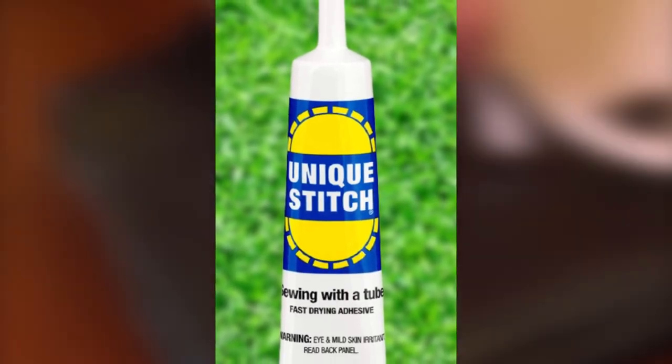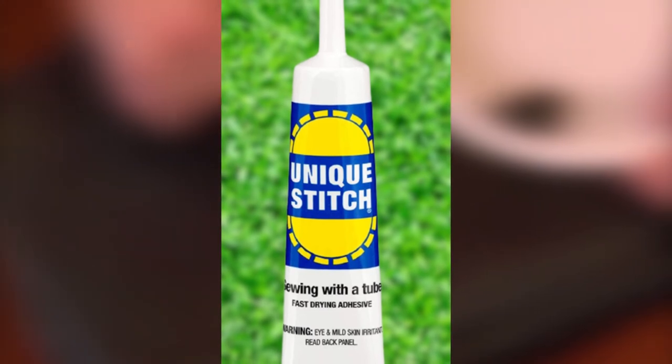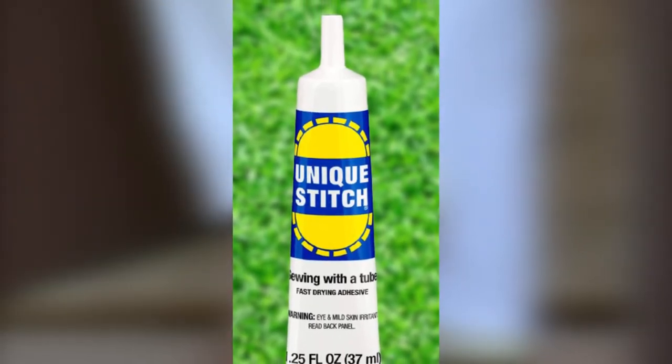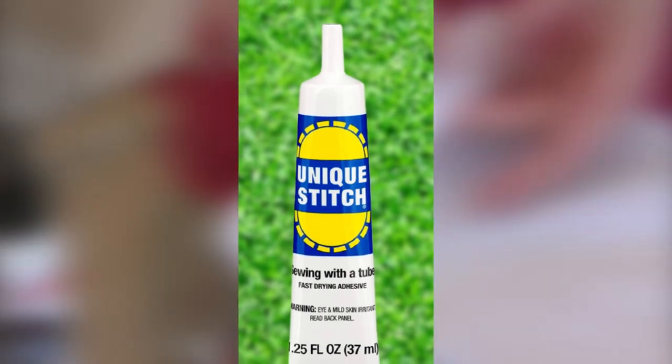This Dritz Home 44153 Unique Stitch Liquid Adhesive has 71% five-star reviews on Amazon, so if you want, you can check it out.